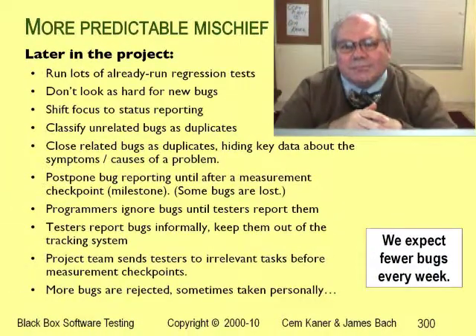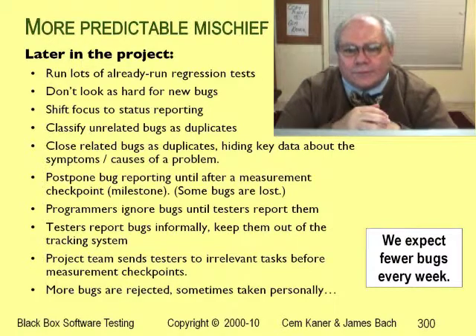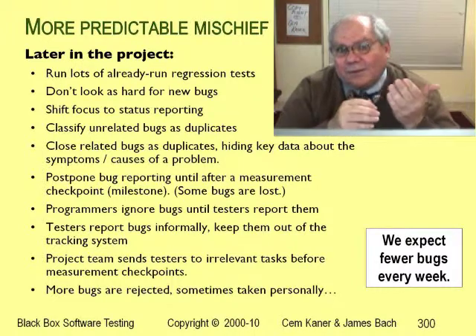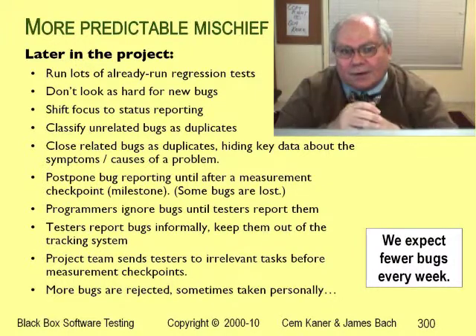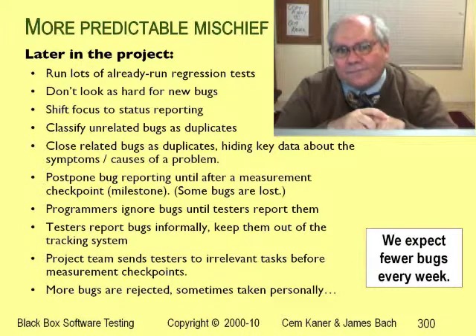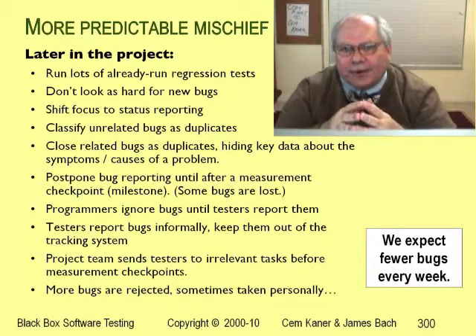Another way that testers can manage the number of open bugs in the database before a milestone is to keep the open bugs out of the database. Some groups use post-it notes for this. They write a bug on a post-it and stick it on the inside wall of one of the cubicles. Programmers stop by and look at them. A post-it bug can be fixed, and when it's fixed it goes into the bug tracking system because now there's no open bug, so we can keep a record of it. After the milestone has been met, there's no pressure to keep the bug numbers down. So the testers take all these post-it bugs that are still open and enter them into the bug tracking system.